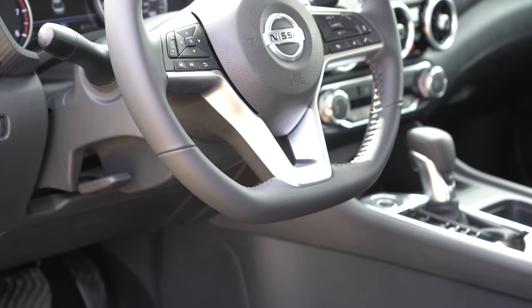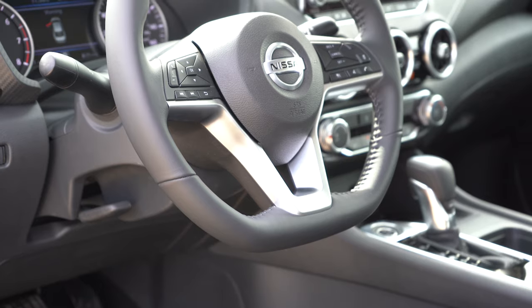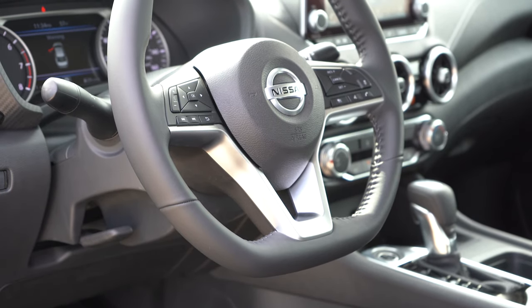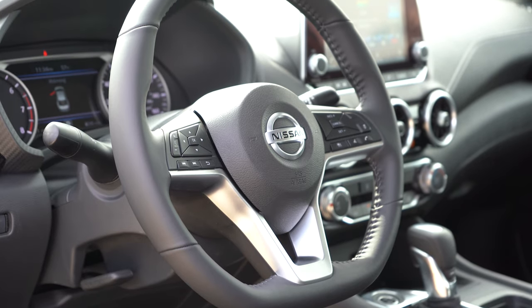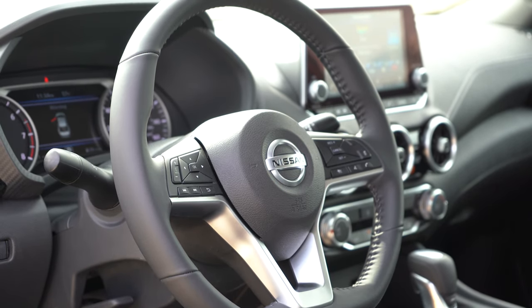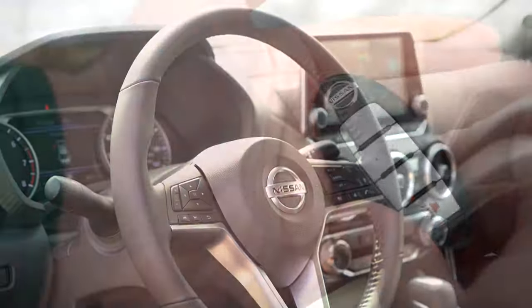The steering wheel is tilt and telescoping, and leather-wrapped on the SV and SR trims only. A heated steering wheel is optional on the SV — it doesn't come standard on any particular trim level. There is also a nice flat bottom to the steering wheel.